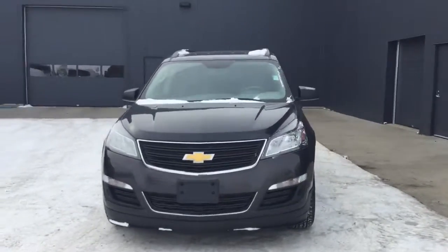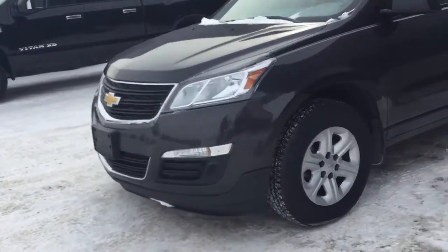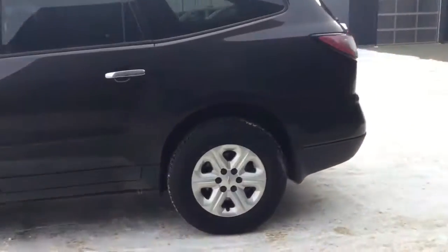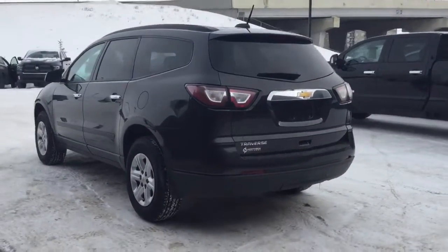Here's the vehicle here in a stunning gray color. Fog lights there for low visibility. It also comes on some nice chrome rims, and here's a look at the back of the vehicle.